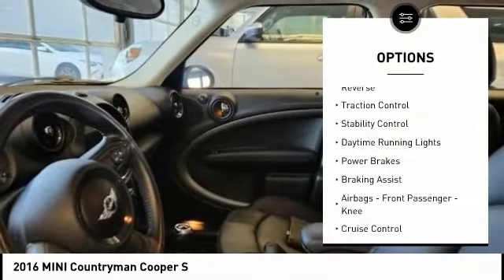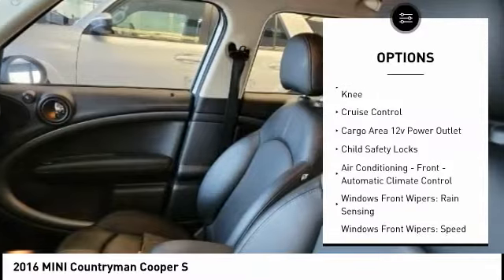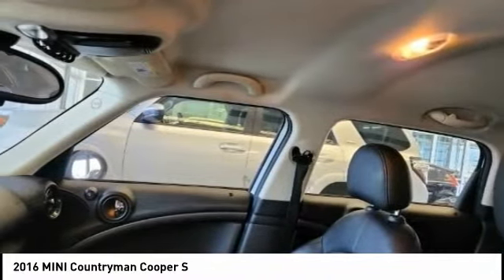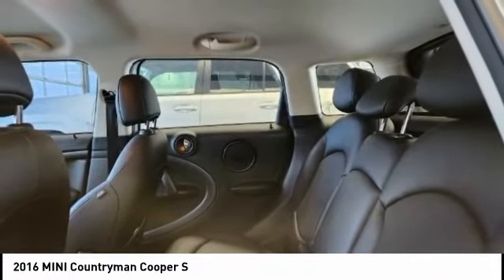Power windows with safety reverse, traction control, stability control, daytime running lights, power brakes, braking assist, airbags, front passenger need, cruise control, cargo area 12-volt power outlet, and child safety locks.